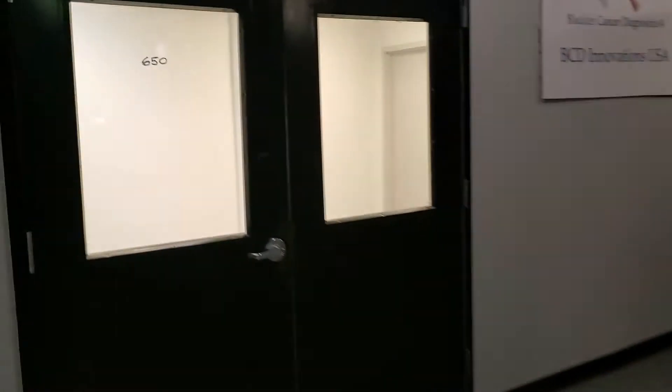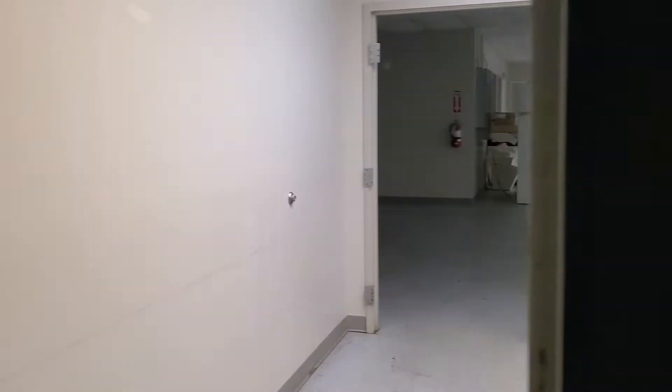This is a quick video tour of suite 650 at 1100 Wicomico. I think it's about 8,000 square feet.